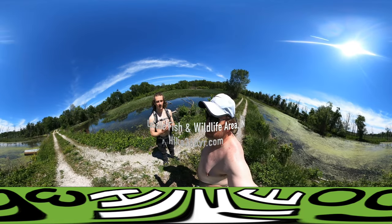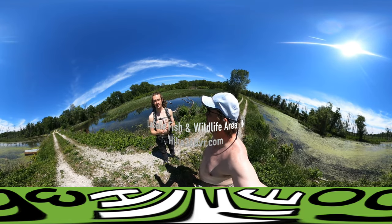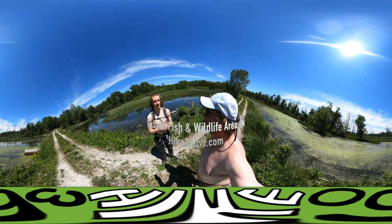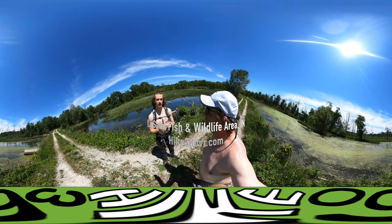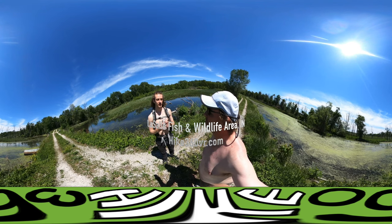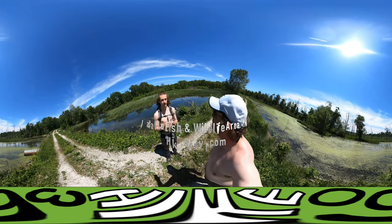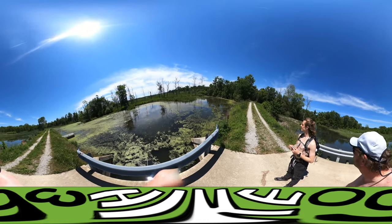We just cleaned some ticks off our clothes — ticks are out, so be careful. Was it a green one or a brown one? It was a brown one, a bigger one. Well, the green ones are the worst — whatever they are, they carry Lyme disease. Something to be aware of. We're coming up again to the Kankakee River.